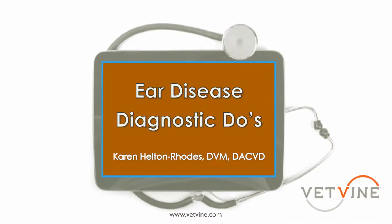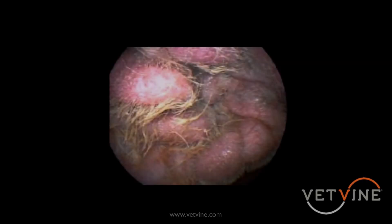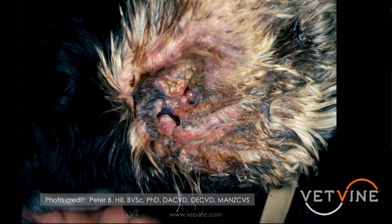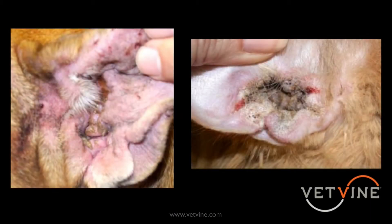I know all of us see a fair amount of otitis externa as well as media in general practice. And I know for the first 15 years or so of practice, when an ear case would come in the door, you would sort of sigh a little bit, kind of groan — how much are we going to really be able to help this patient? Because our hands were tied a lot of times as to what we could exactly do.